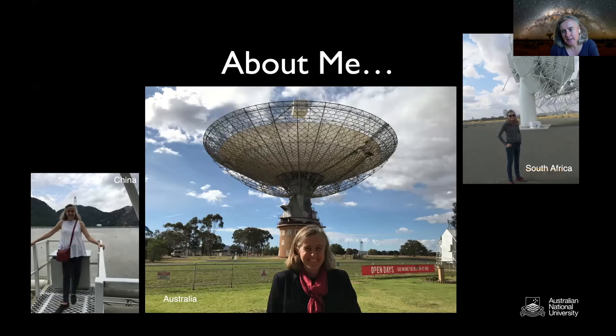The Parkes Telescope is also called the Dish, and it's a 64-meter telescope. If you imagine an Olympic-sized swimming pool — that's 50 meters — this is a bit bigger than that across. It can move to almost any point in the sky. One of the great things about being an astronomer is you get to go to all kinds of interesting places to visit other interesting telescopes.